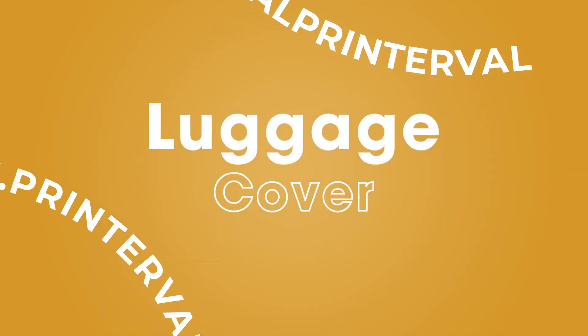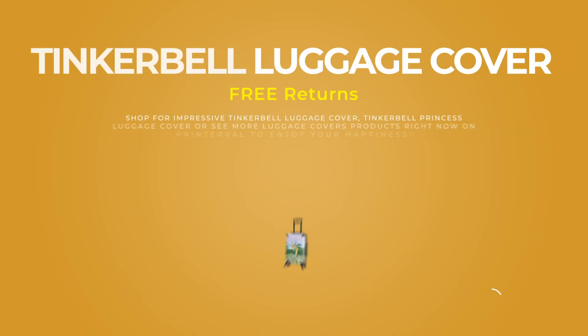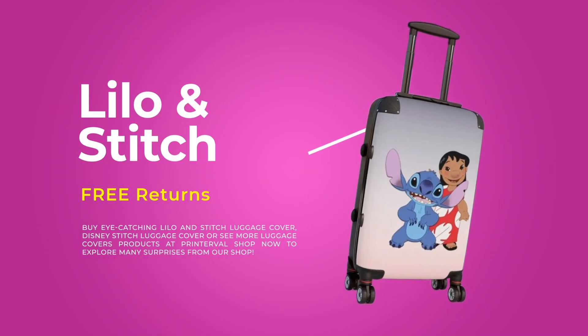Ready to travel in style? Protect and personalize your luggage with Prinerville's Custom Luggage Covers. Perfect for any trip, our luggage covers are designed for a snug fit, easy application and easy removal.